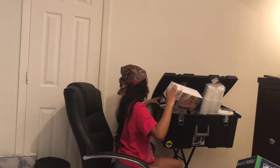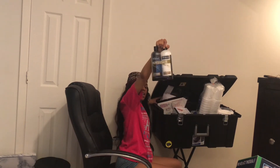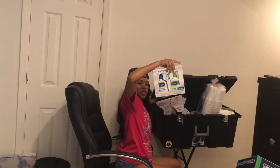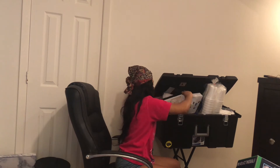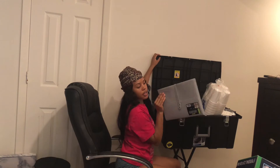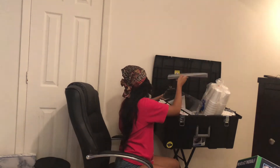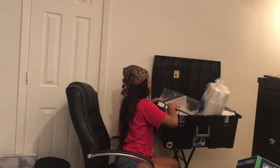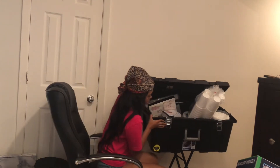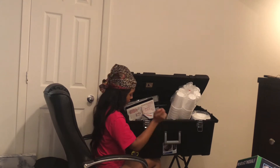I got an iron. Some shampoo and conditioner. Some more skincare stuff that I use for my face. I got this just in case I need to organize some papers. And this container that all of this stuff is in — it has a lock right here, I got a lock for it.